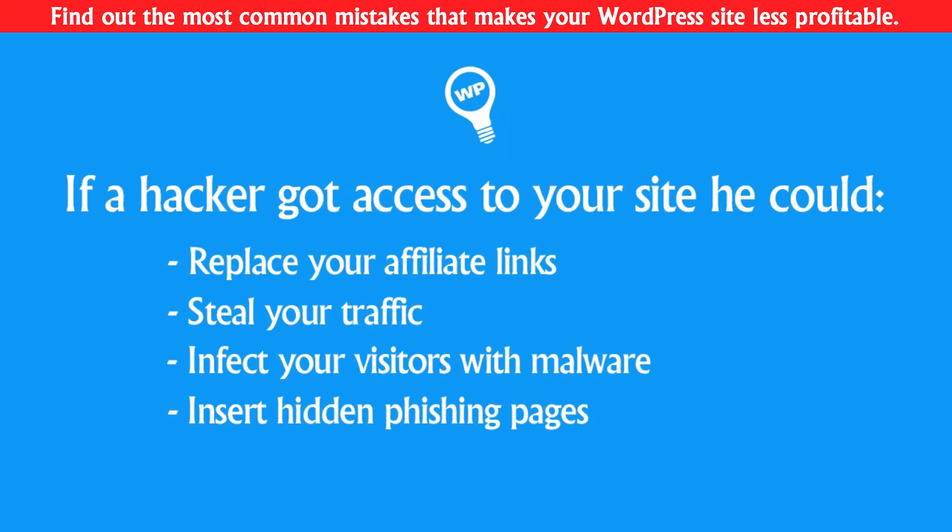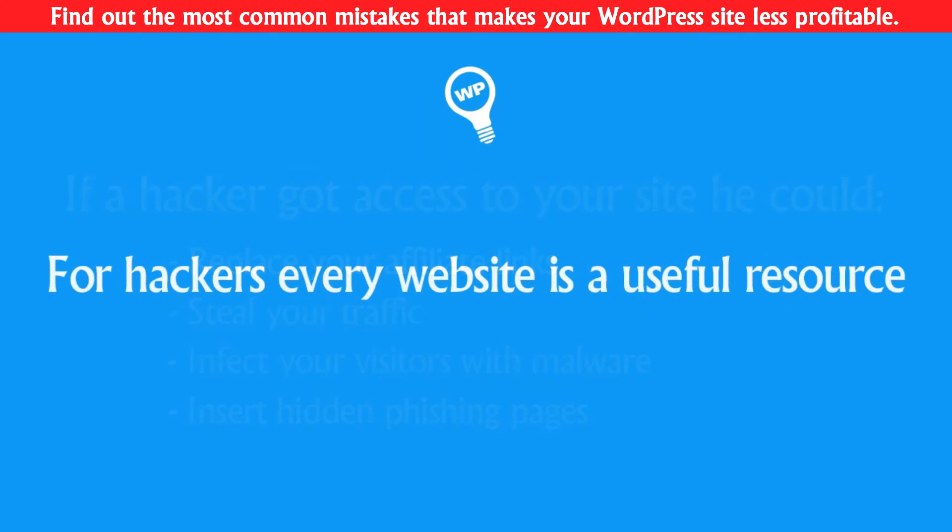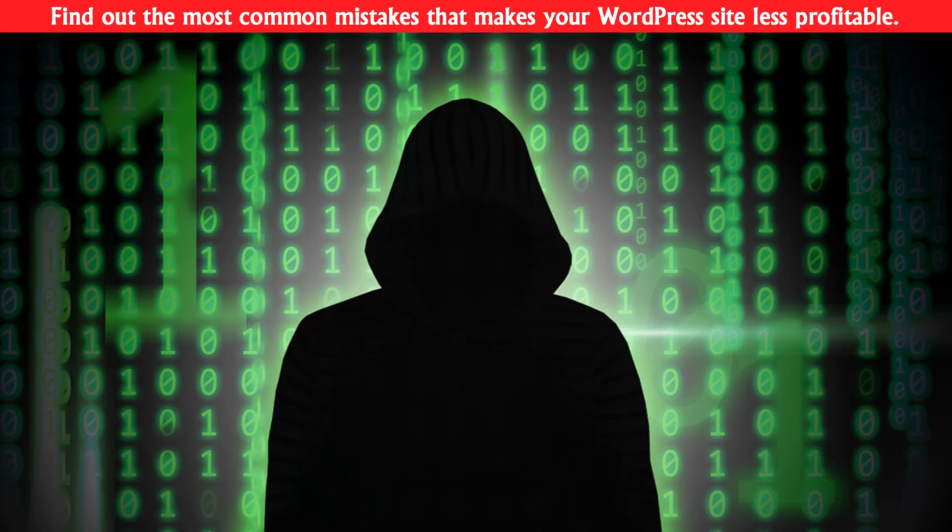And even if your website does not have much traffic, that doesn't mean they won't attack you. Because for hackers, every site, server, or anything connected to the internet is a useful resource. There are hacking websites in bulk with automated scripts, because 76% of WordPress websites don't do anything about their security.